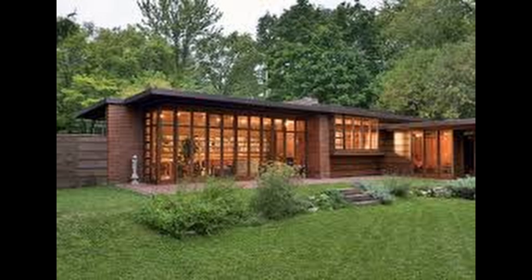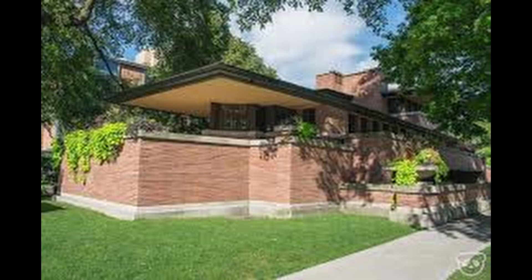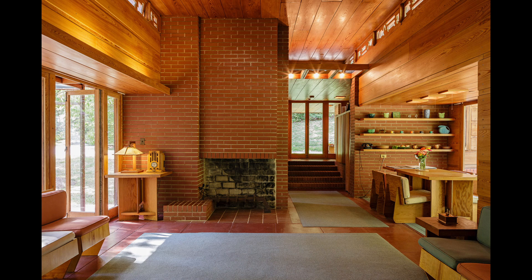Frank Lloyd Wright buildings can be found throughout the country. Totally unpaid, shameless promotion — go visit one if you have a chance. And watch the Ken Burns series on PBS. But I will tell you, nothing can compare with actually being in one of his spaces.